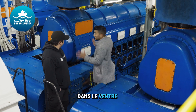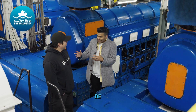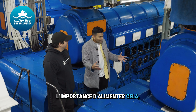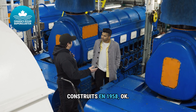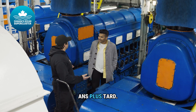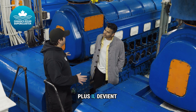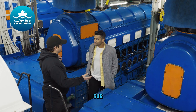We are here in the belly of the beast — in the engine room of the Polar Prince. Tell me a little bit about the significance of powering this massive beast. These were built in 1958, and here they are still operating 70 years later. So the longer you keep this engine going, the greener it becomes in the grand scheme of things.